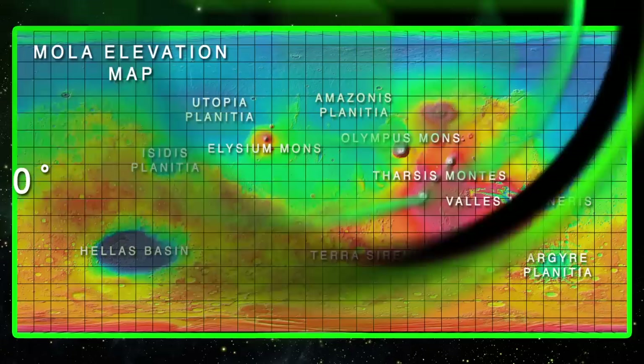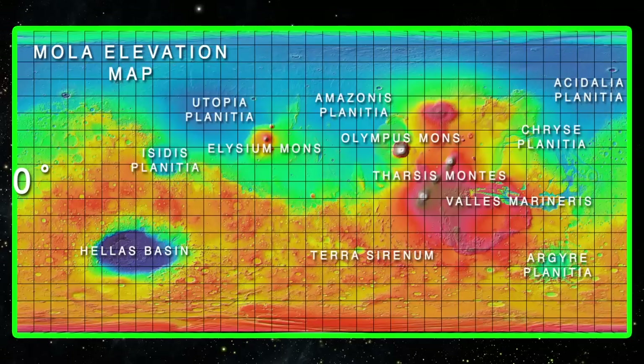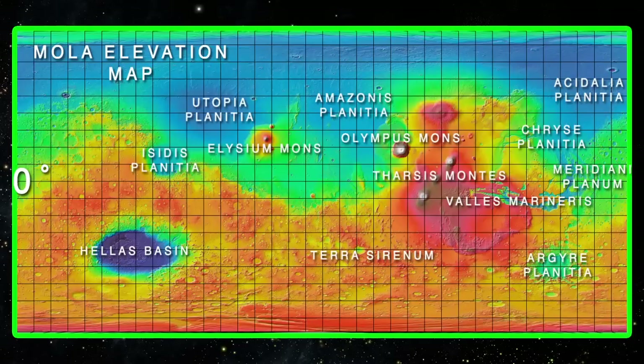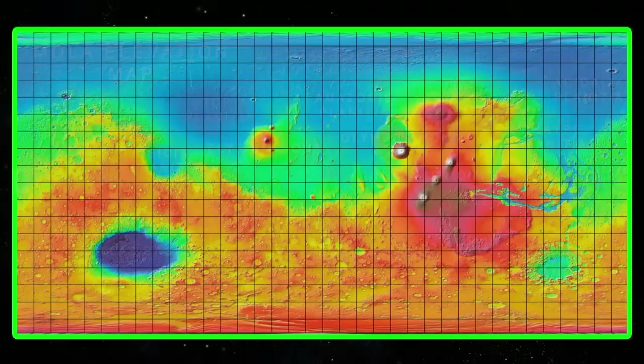To the north and eastward, we have the Chryse Planitia. To the east of the Chryse Planitia, we find the Acidalia Planitia. Below the Acidalia Planitia, we have the Meridiani Planum, where we would find the Airy Crater and the Martian Prime Meridian. In the far north, we have the vast northern wastelands called the Vastitas Borealis, which stretch all the way around the north pole of Mars, covering about 40% of the Martian surface. These are just a few of the major Martian features that stand out on the MOLA map.